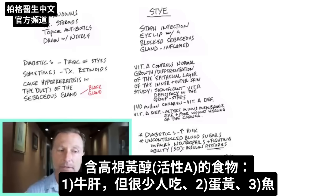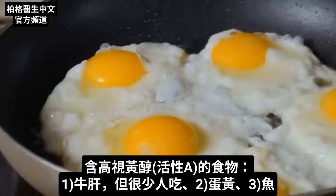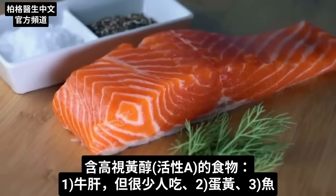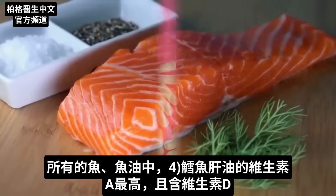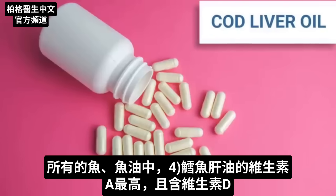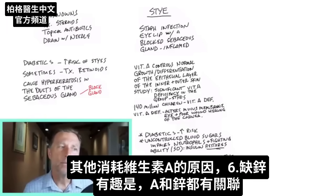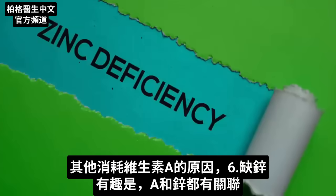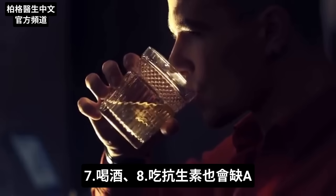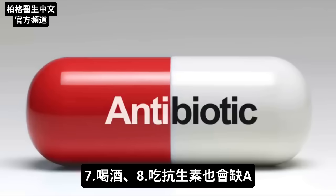The active form of vitamin A — retinol — is very high in beef liver, which not a lot of people consume, but it's also high in egg yolks. There's also some vitamin A in fish. Out of all fish or fish oil, cod liver oil has the most vitamin A, and it also has vitamin D. Other things that can deplete you of vitamin A would be a zinc deficiency, alcohol, and even being on antibiotics.